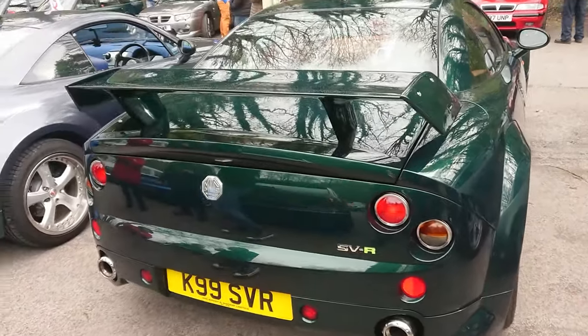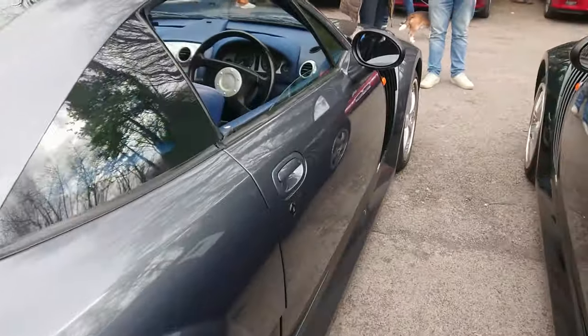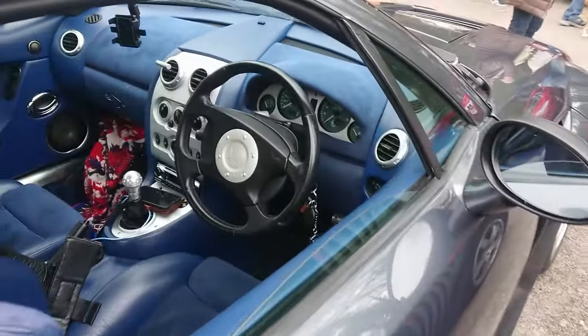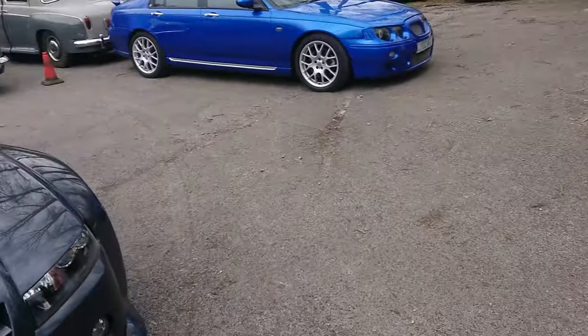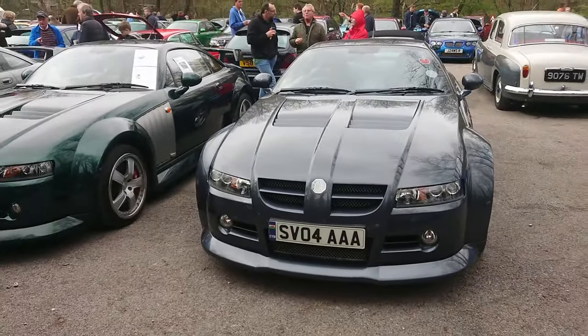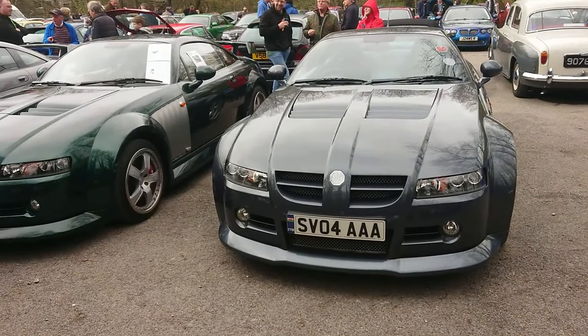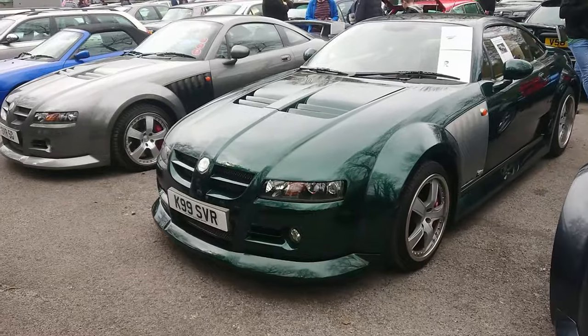And there's another one here as well. When do you see three MG X-Power SVRs all together? You just don't see them. This one's got a blue interior — exceptionally nice. I did a video on the X-Power SVR automatic that John had to sell at the time in 2021, a red one, which is one of the rarest versions. I like this colour very much.